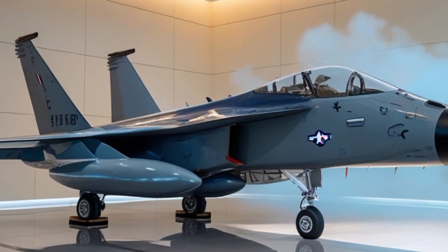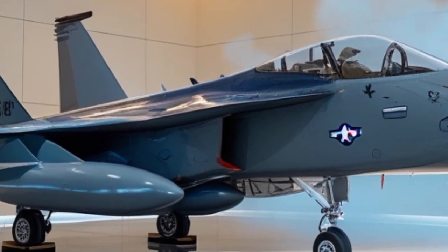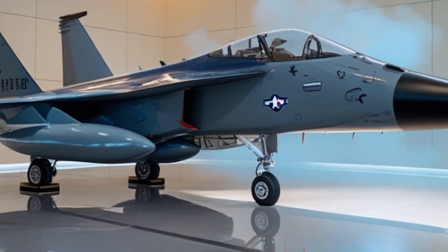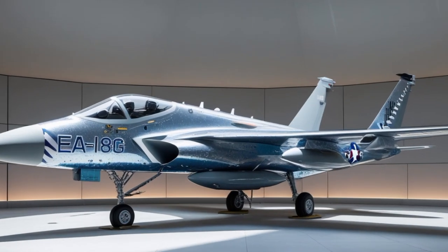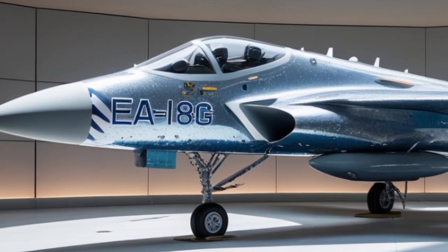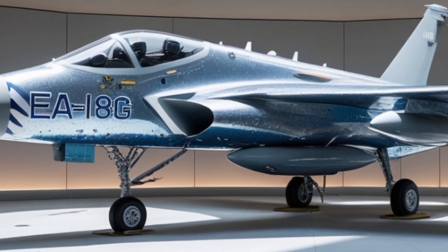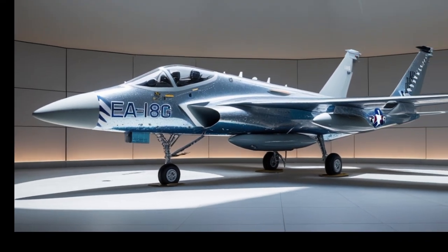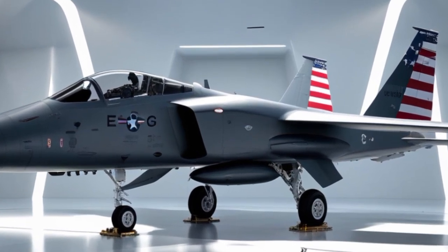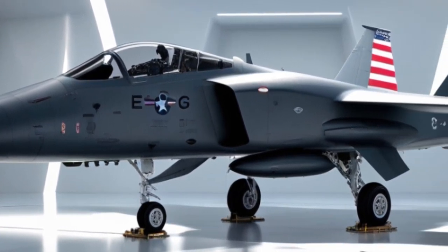So what exactly is the EA-18G Growler? It's an airborne electronic attack aircraft based on the F/A-18F Super Hornet airframe, customized and upgraded to carry out electronic warfare missions like jamming enemy radar, disabling communication systems, and protecting other aircraft by blinding or confusing enemy defenses. In 2025, the EA-18G has reached an even more advanced level, thanks to continuous updates from Boeing and the U.S. Navy — smarter, stealthier, and deadlier in the world of electronic warfare.